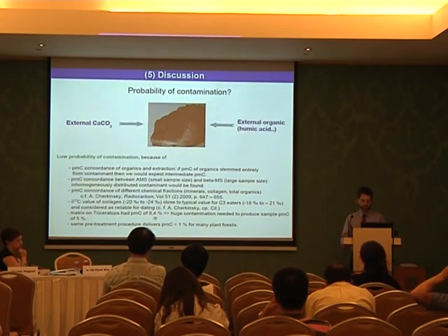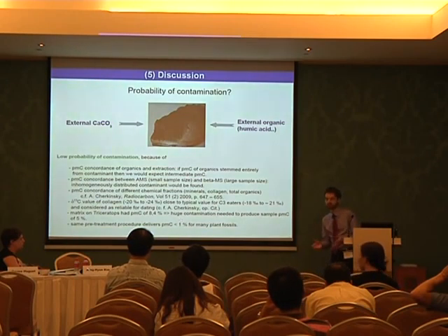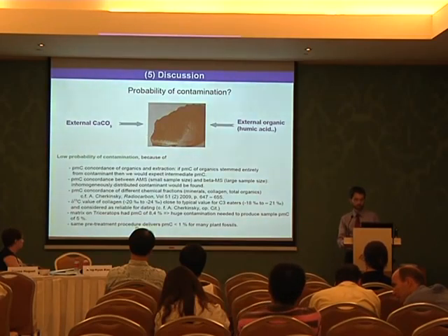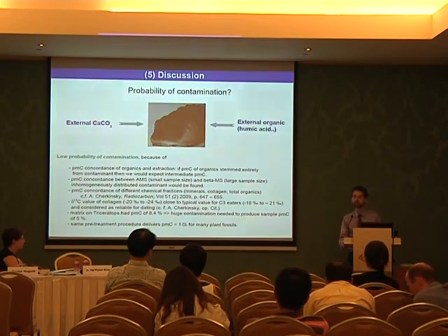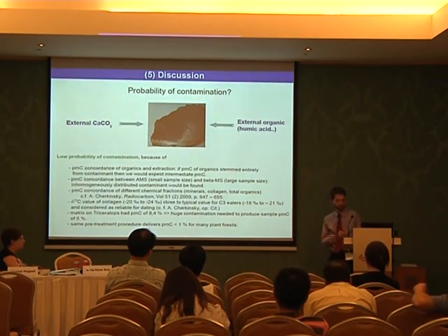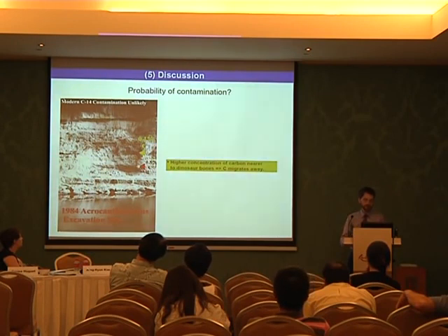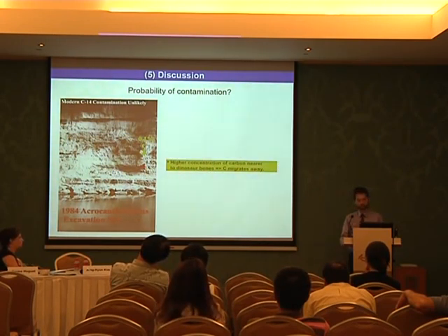The matrix on top of the Triceratops had a very low PMC value. If it were a source of contamination, a very large amount of material would have needed to be deposited inside the bone — a huge contamination would have been required. Furthermore, the same pre-treatment procedure applied to the dinosaurs was applied to plant fossils, but plant fossils delivered less than one percent C-14. So if contamination amounting to several percent were not removable, it would also have appeared in these plant fossils — but we see very clean samples there. Additionally, the concentration of carbon measured in the vicinity of the fossils becomes smaller the further we move from the fossil, indicating that carbon is migrating away from the fossil, not into it.